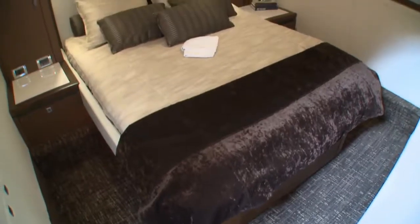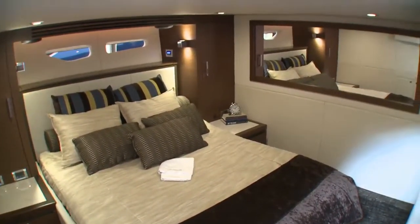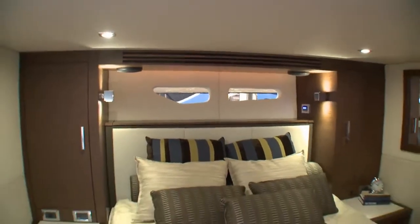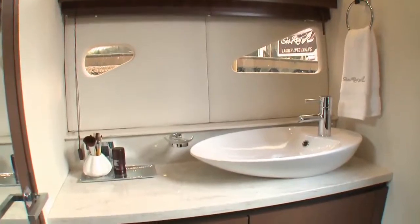The midmaster stateroom features a queen-sized berth with innerspring mattress and ample storage. Nice touches include the 32-inch TV, mirror, large ports, built-in nightstands, dressers, and lockers. The cabin also has an open vanity with vessel sink and an enclosed head and shower.